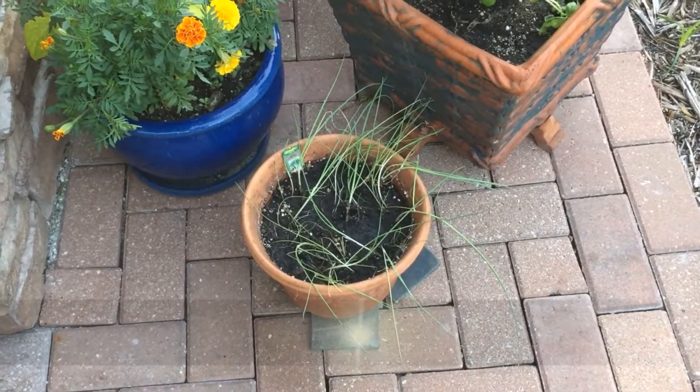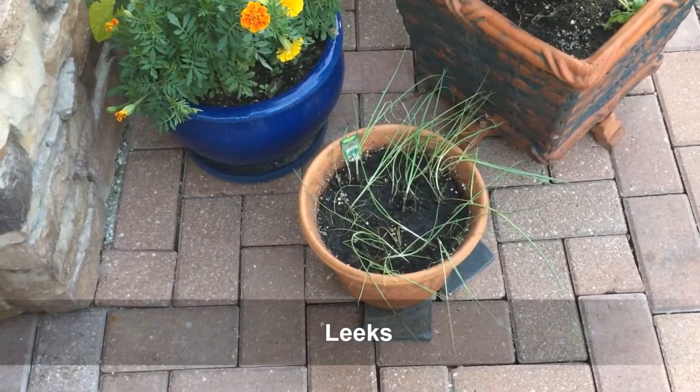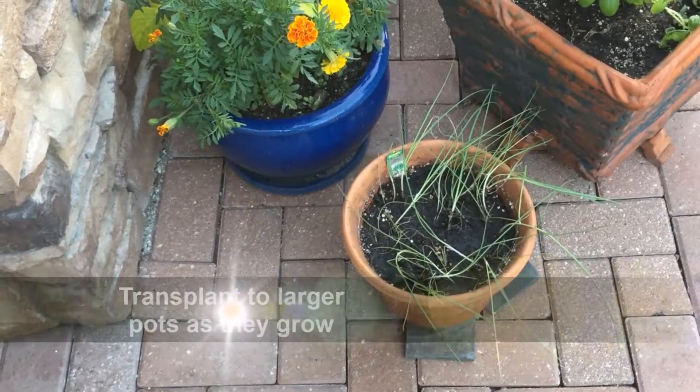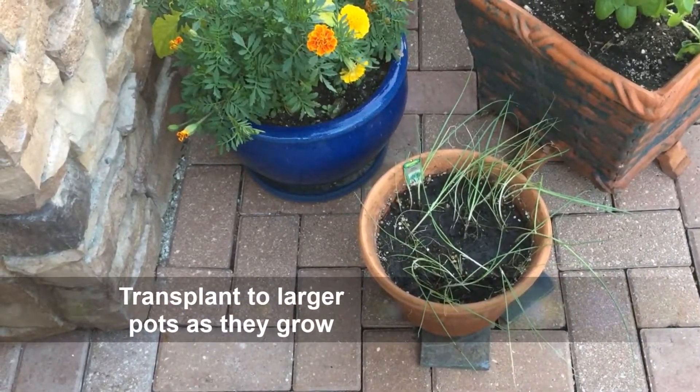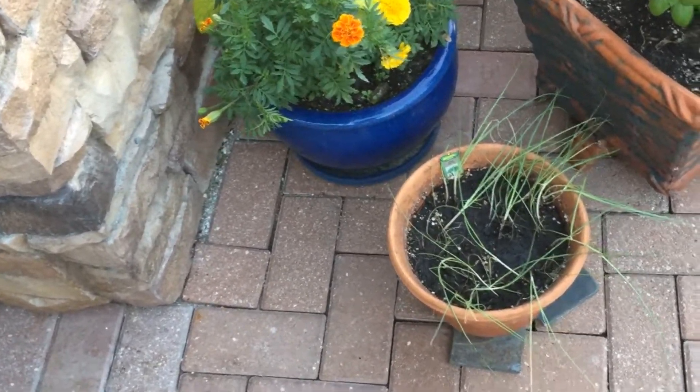I actually separated my leeks. This was at one time just a cluster of leeks, and then you need to separate them, which I did yesterday. So now they're going to hopefully become a little larger, and then I'll separate them again and again into different sized pots and so on.